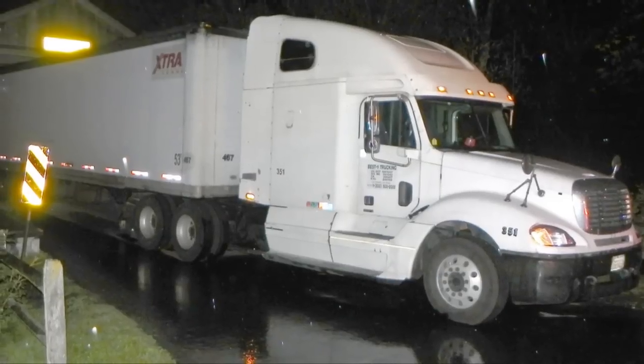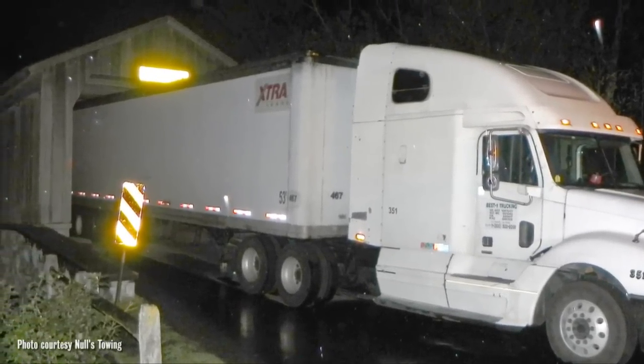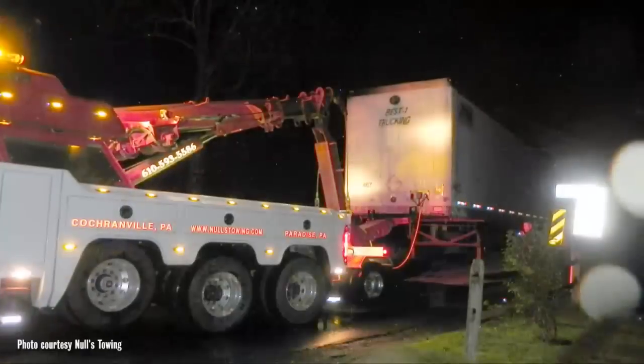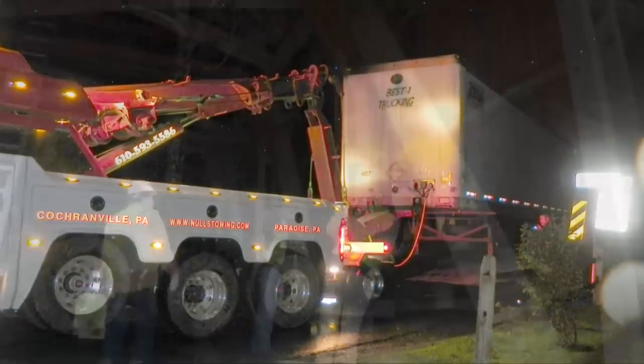How do you squeeze a 13-foot, 6-inch tractor-trailer through a 13-foot, 3-inch covered bridge? A California truck driver found out that, in fact, you don't — Wednesday night, when he got his truck stuck in the Hensecker Road covered bridge between Mannheim and Upper Leacock Townships. A Paradise Towing Company had to extricate the truck late Wednesday.